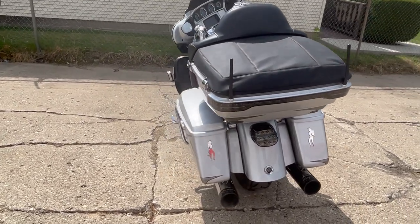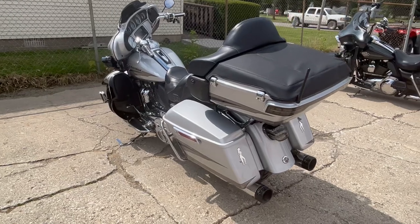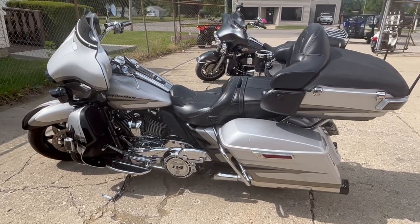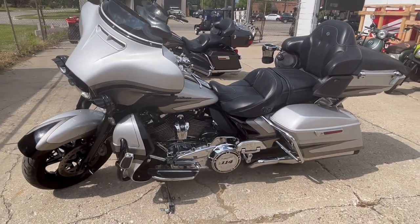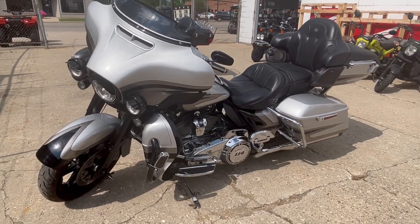The 114 cubic inch motor runs strong, and the Screaming Eagle air intake and dual Vance & Hines exhaust — which cost about $2,500 — make the CVO sound as cool as it looks. It's got the blackout front end, blackout wheels, chrome switch housings, heated grips, and a heated seat.